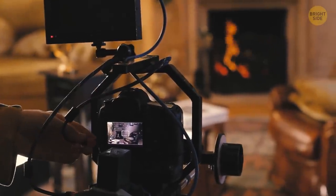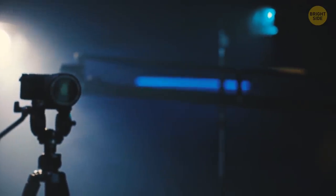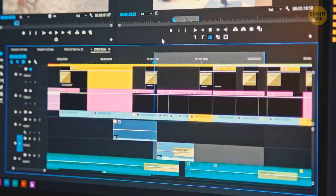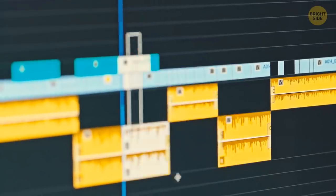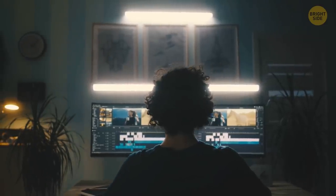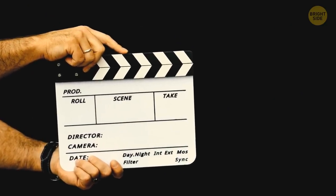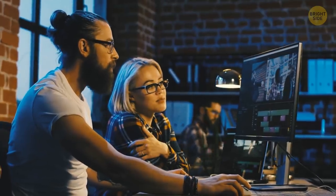If you've ever seen a behind-the-scenes video, you might have noticed they click a clapperboard before each scene. This clap helps a lot at the stage of editing. The film and audio are recorded separately, and when they're synchronized, the clapperboard makes that brief clap at the very beginning of a shot scene, making it easier to find where the scene starts to add the audio. Another reason is to give more details on the filmed piece — they add information about the scene and take number, the filming date, the camera angle, and other important stuff.